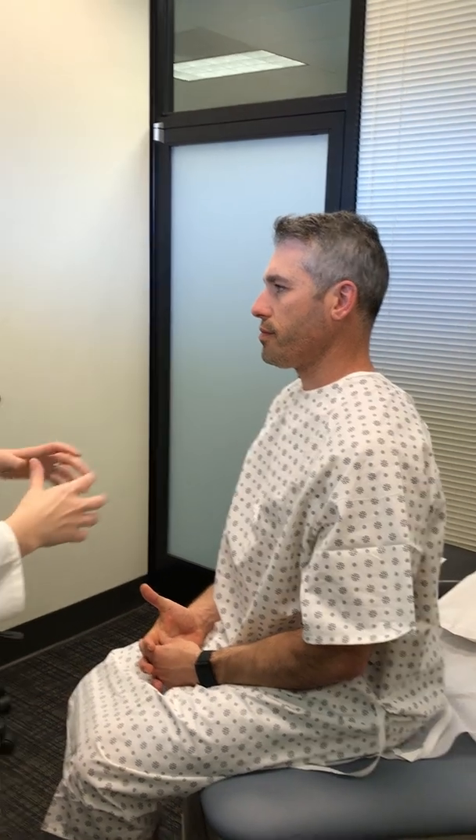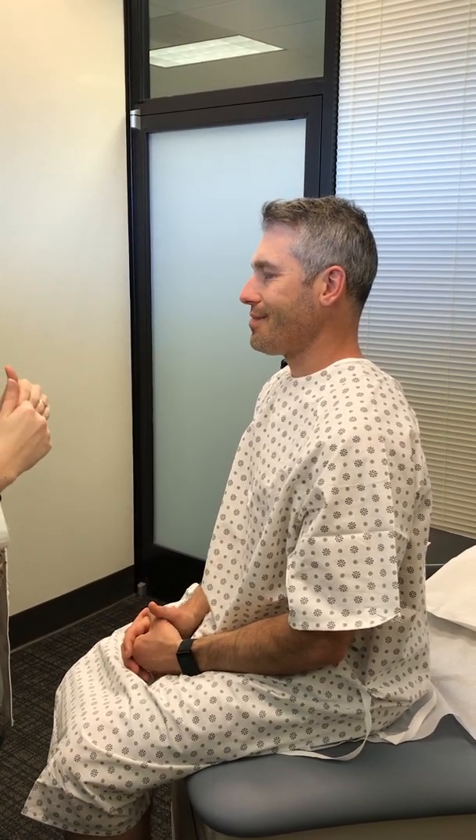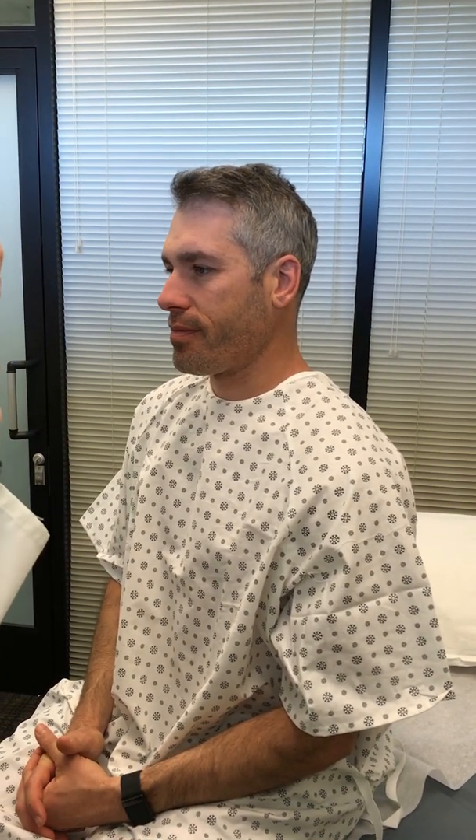Next is cranial nerve 7, the facial nerve, which controls movement of the face. I'm going to have you do four things: smile and show me your teeth — looking for symmetry; raise your eyebrows and wrinkle your forehead; pop your cheeks out and don't let me push the air out; and close your eyes tightly and don't let me open them. Remember, keeping the eyelid open is cranial nerve 3, while keeping the eyelid shut is cranial nerve 7, the facial nerve.